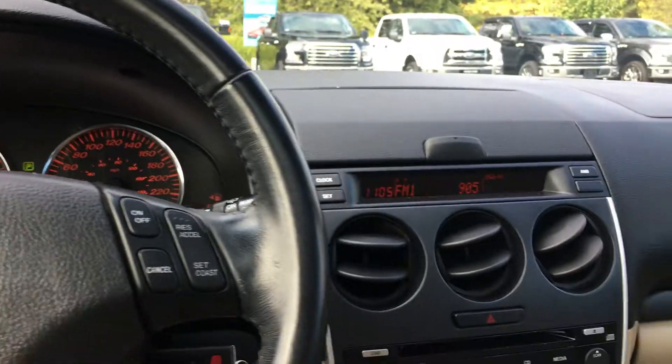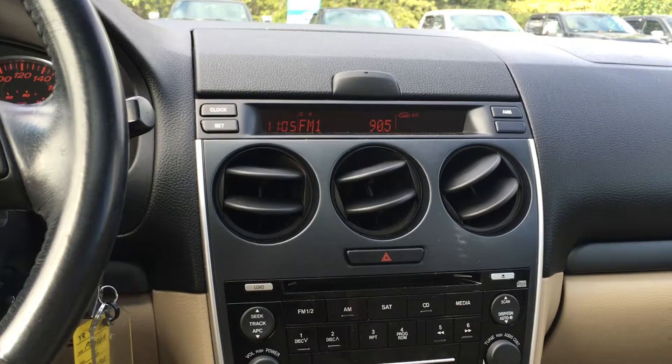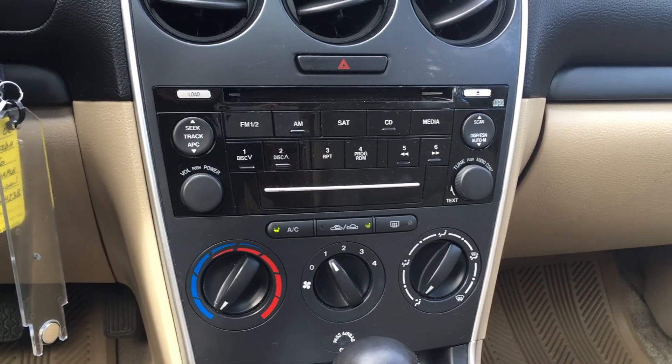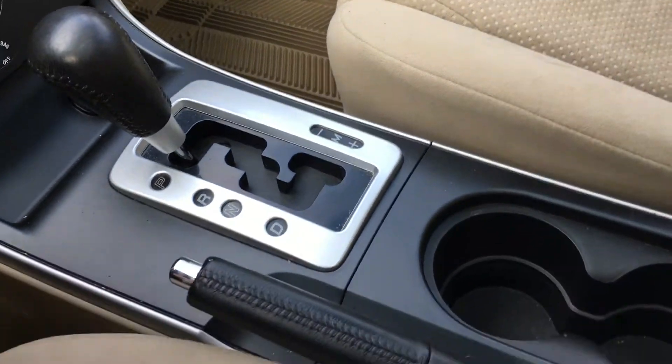The media center is right beside. It gives you AM, FM, as well as satellite radio and CD capabilities. Down below the media controls, you have the climate controls, including front and rear defrost as well as AC. There's power behind the shifter — it's automatic, and you can select shift as well.